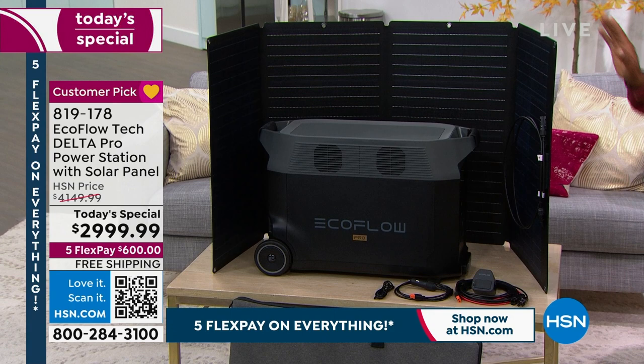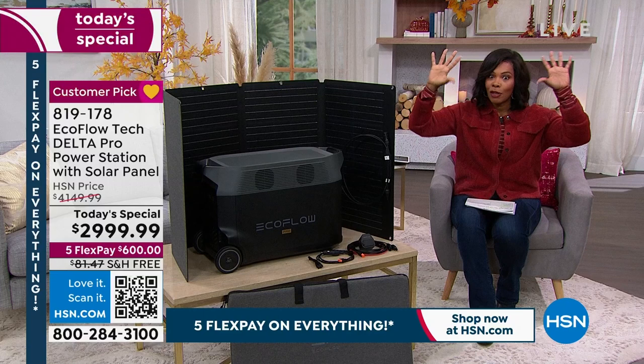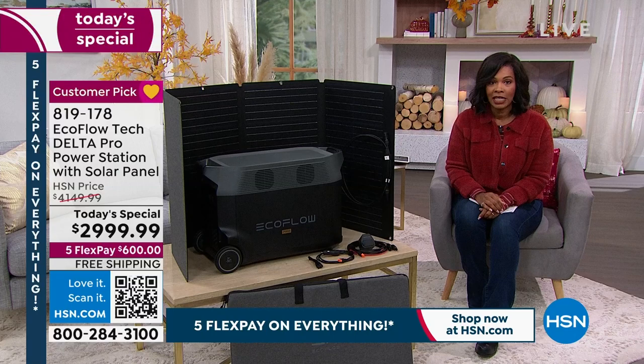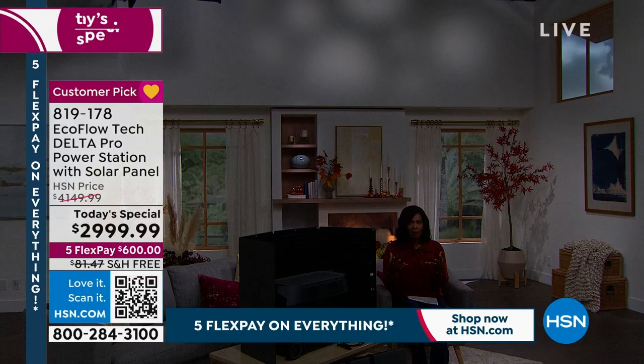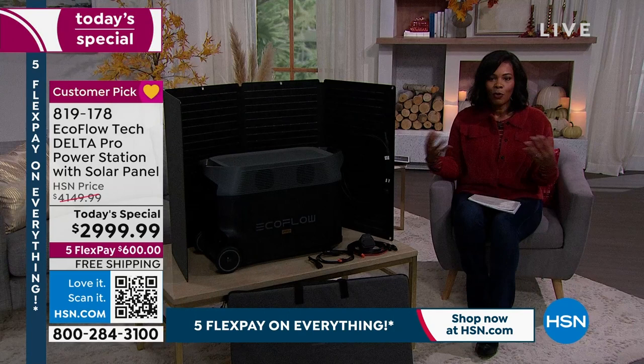You're also getting this piece here, which usually is a separate purchase, but today it comes with your Today's Special — a solar panel. This allows you, even when the power is out, to repower your EcoFlow. There's a lot to share. You even have a five-year warranty on this, and you can look on hsn.com for all the details. This is a big deal. You never know when the storm is going to come or when the power is going to go out — looks like we've got one going on right now. So if our power goes out, we've got our EcoFlow.